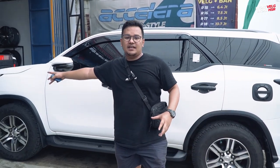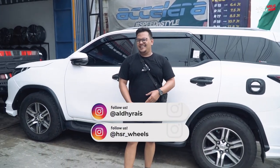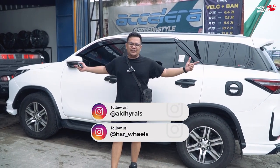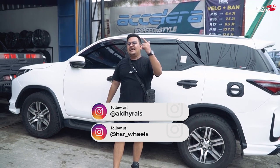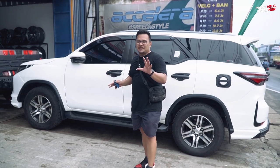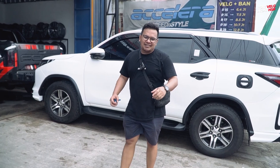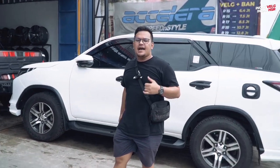Bagi kalian para pengguna Fortuner yang mau rubah body kit-nya jadi Legender, bisa langsung kontak DM Instagram gue atau Instagram HSRWheel. Gimana menurut kalian Fortuner ini? Keren? Keren banget? Atau keren aja? Fortuner lama pun juga masih bisa kita bikin ganteng. Oke, segitu dulu video kita kali ini. Gue di Residu Diri — jangan lupa ingat velg, ingat HSR.